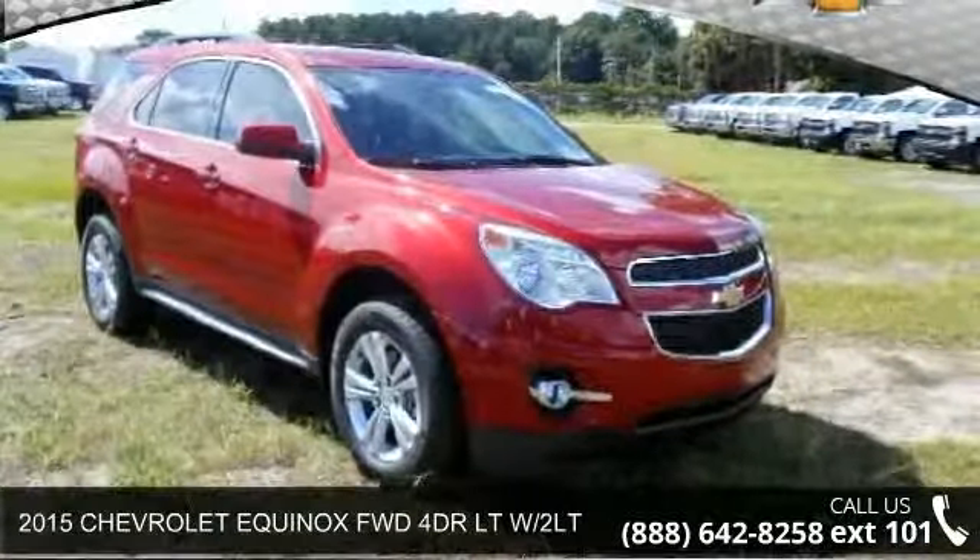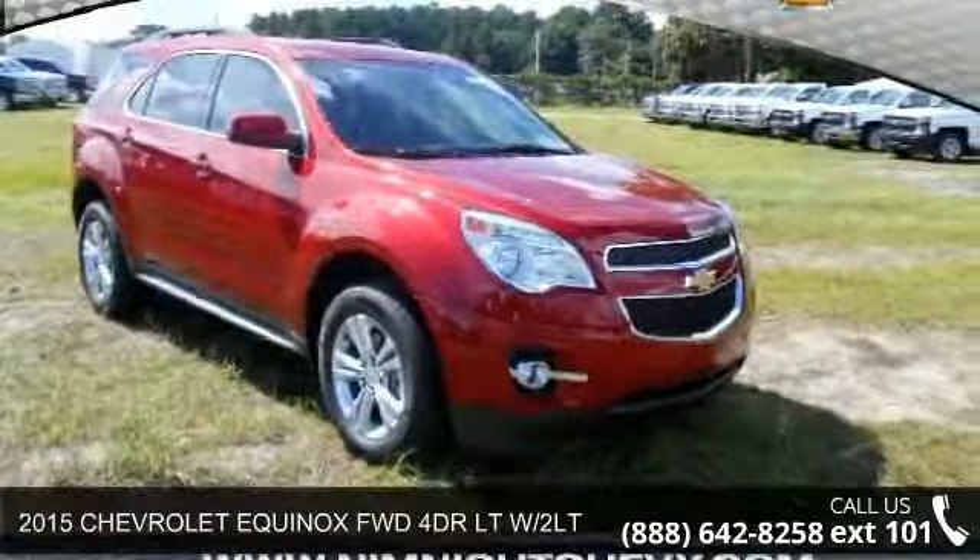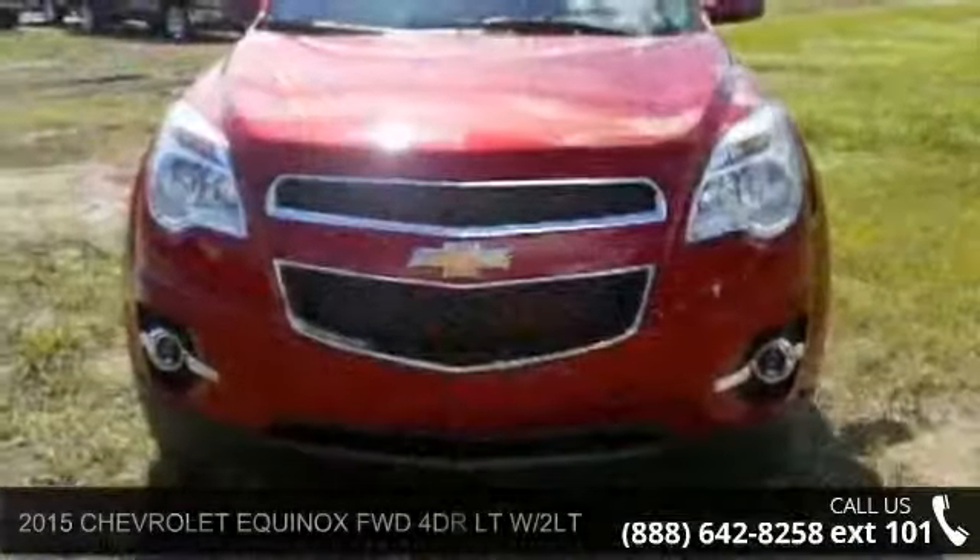Presenting the 2015 Chevrolet Equinox. If you are looking for a first-rate auto, this one could be yours today.